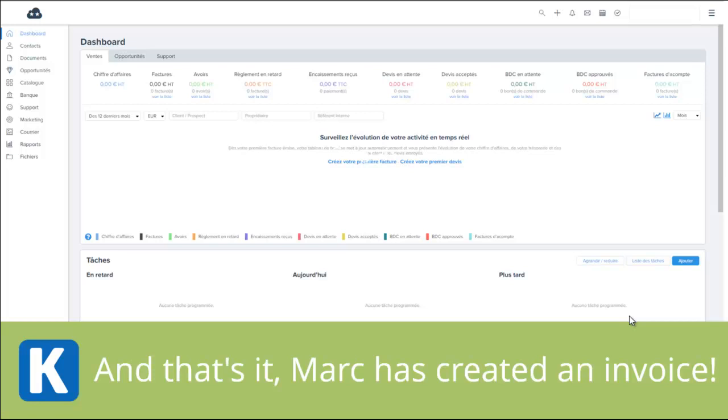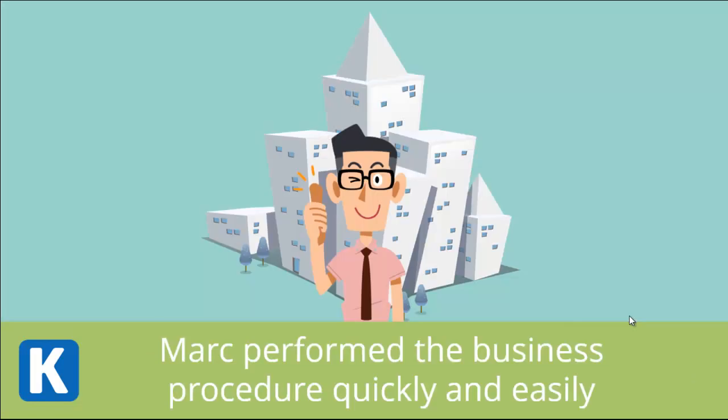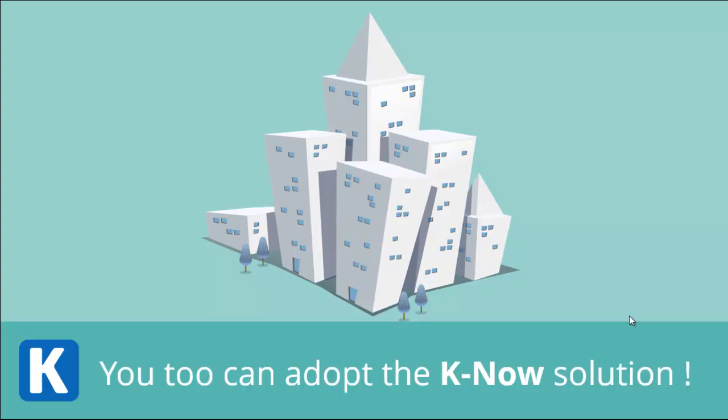And that's it — Mark has created an invoice. Mark performed the business procedure quickly and easily. You, too, can adopt the K-Now solution.